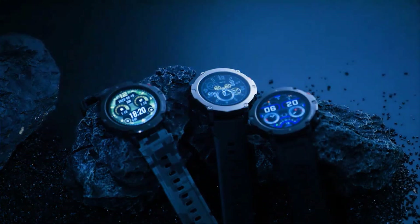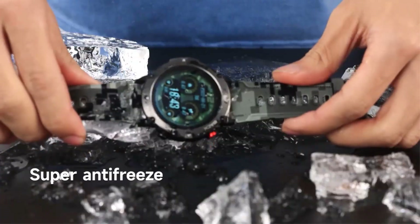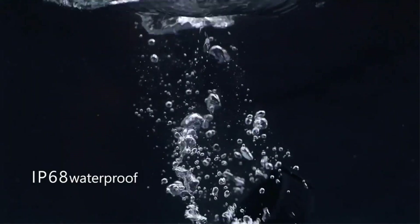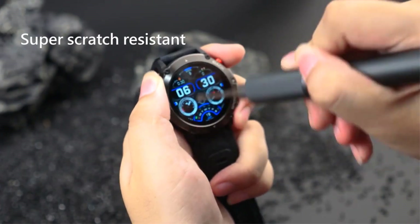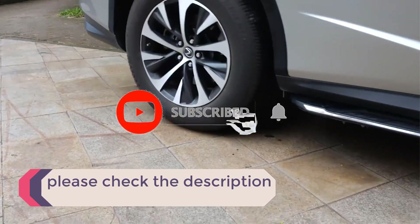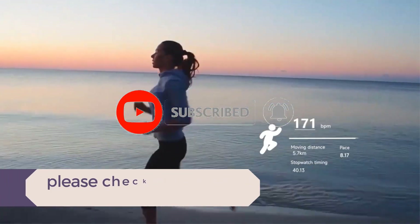In this video, we listed the 5 best fitness trackers on AliExpress that are available on the market. I tried to make the list based on their popularity, quality, price, durability, user opinions, and more. If you need more information about these products, please check the description section below and don't forget to subscribe to our channel to get future reviews. Let's dive into the video.